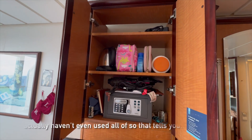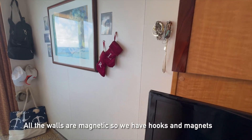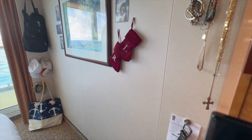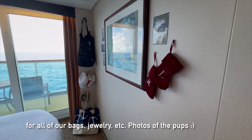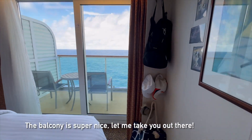New TVs. Above the TV is a safe and additional shelving, which we actually haven't even used all of. The walls are all magnets, so we have hooks and magnets for all of our bags and my jewelry.